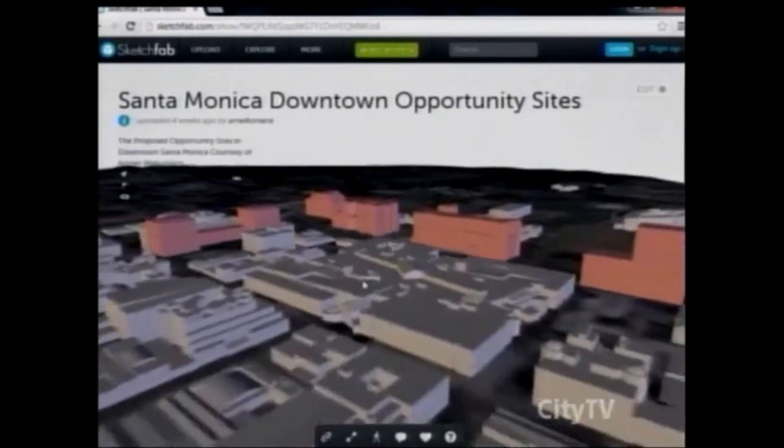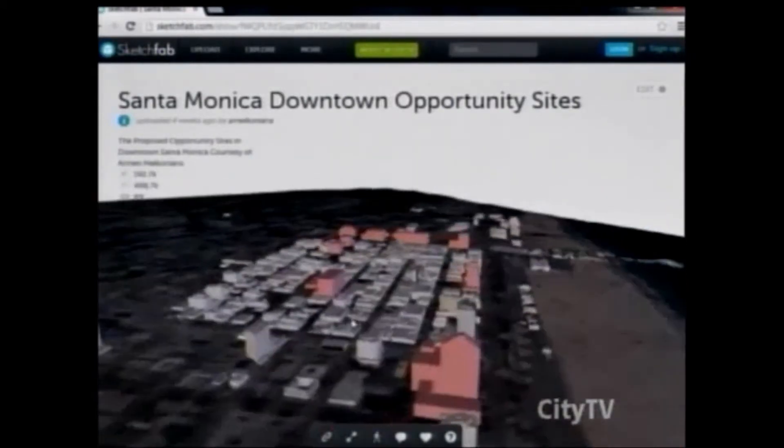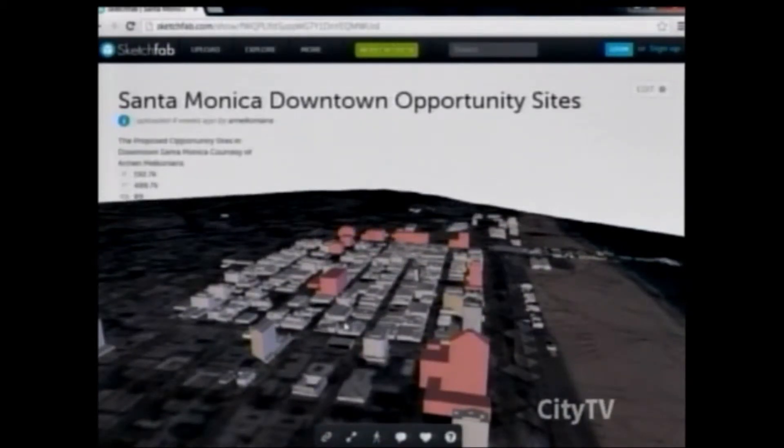I don't know how that happened, but we've been talking about the downtown for a long time. The Miramar, in this current staff report, went from a 2.5 FAR up to a 5.0 FAR. We are going to be giving the Miramar a free piece of property by doubling their allotment on their FAR. That's just ludicrous.